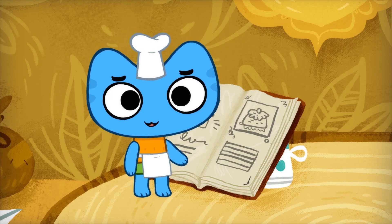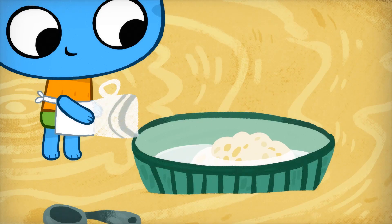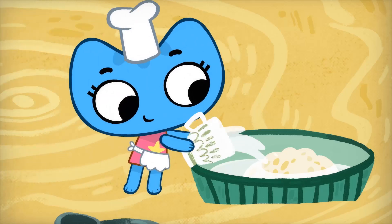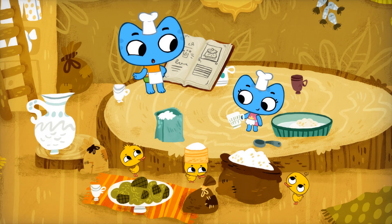Next, add one cup of milk. I'll do it. I love milk. I love milk too. Now, two cups of sugar and two teaspoons of salt.